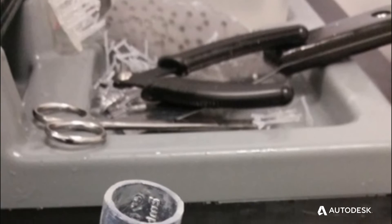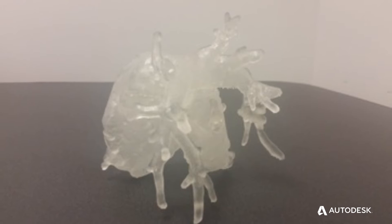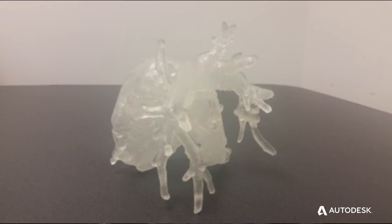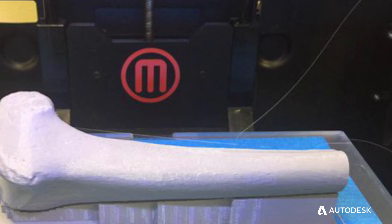We've developed actual laparoscopic surgery trainers in Fusion 360 that are now being used to train residents in laparoscopic surgery procedures. Completely developed in Fusion 360 and 3D printed on-site. It allows anybody to be a maker.